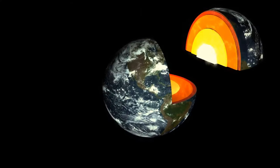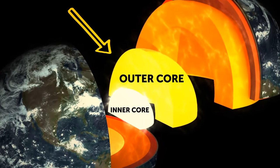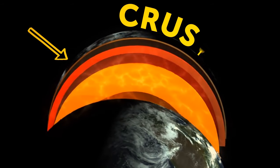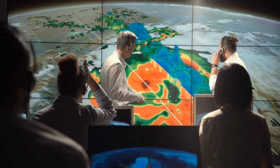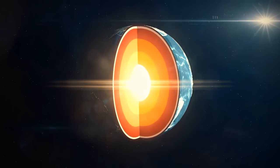The Earth has three main layers: two parts of the core — the dense, hot inner core and the molten outer core — then the mantle, and then follows the thin crust, the surface that supports life as we know it. But now, scientists found a new mysterious layer located deep within the solid inner core.